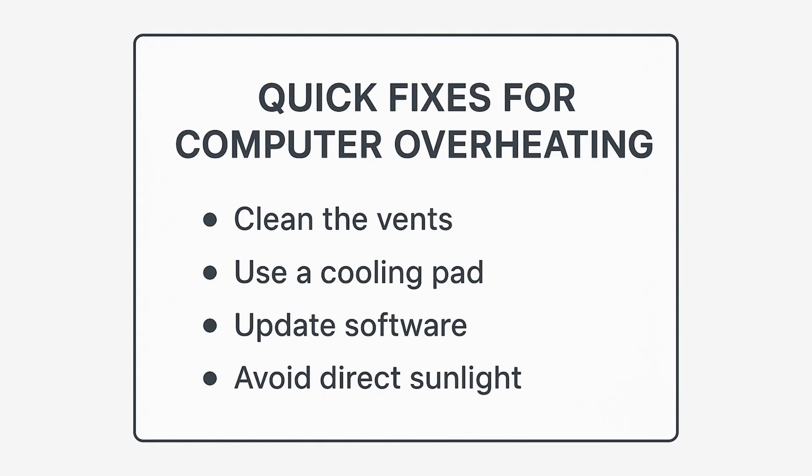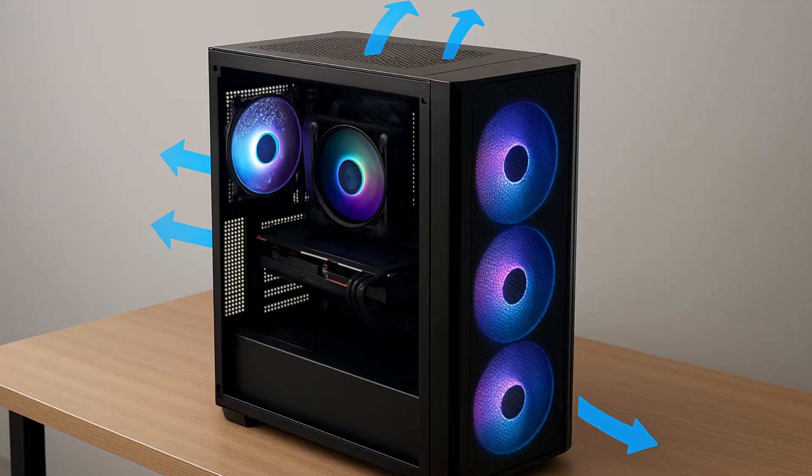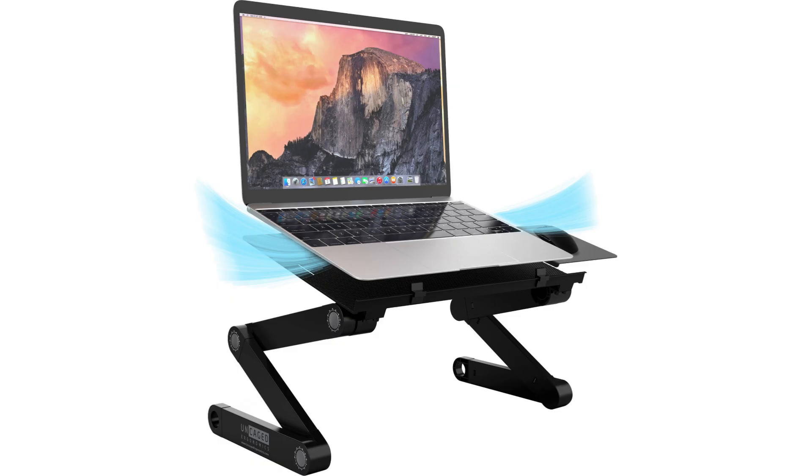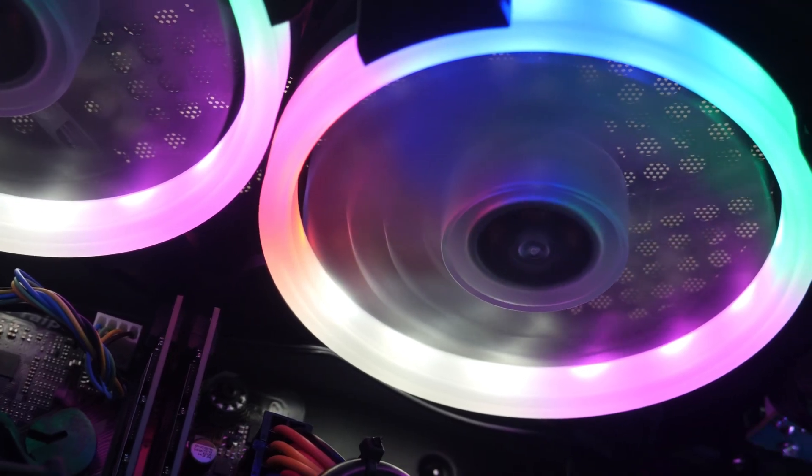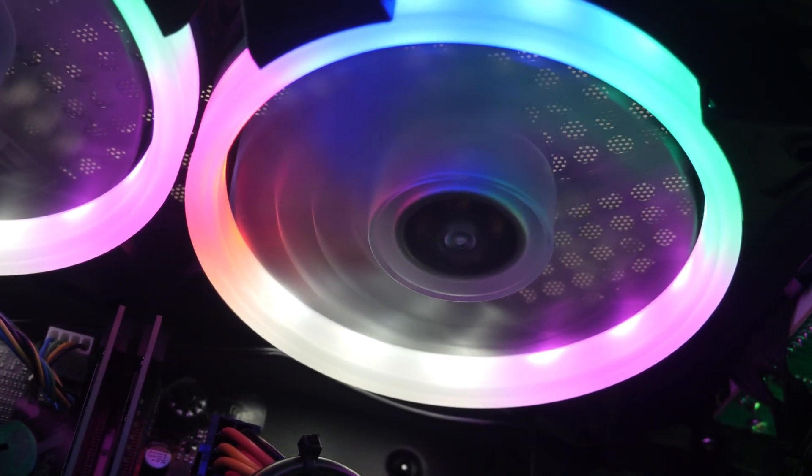Now the part that everyone wants — the quick fixes. Here's how to cool down your PC right now. First off, lift it up. Make sure you have a stand to improve airflow. Like my desktop, for example — up on the desk, nothing around it, lots of airflow. Laptop up on a stand so it gets airflow. Cooling pads are good — a laptop on a cooling pad that lifts it up. Especially for gamers, these are your best friends because your laptops are going to run really hot. The fans try to keep it cool, but they can't handle it all, so get a cooling pad to help out.